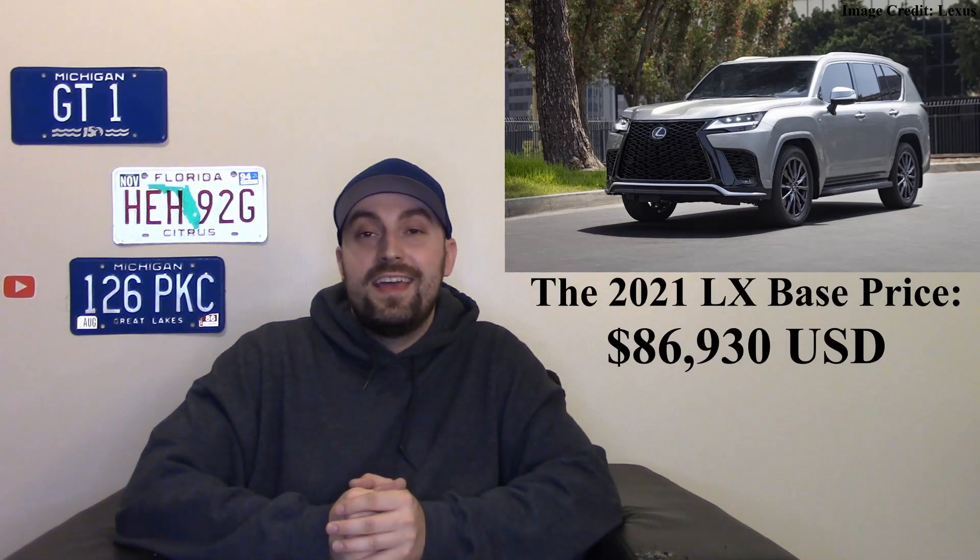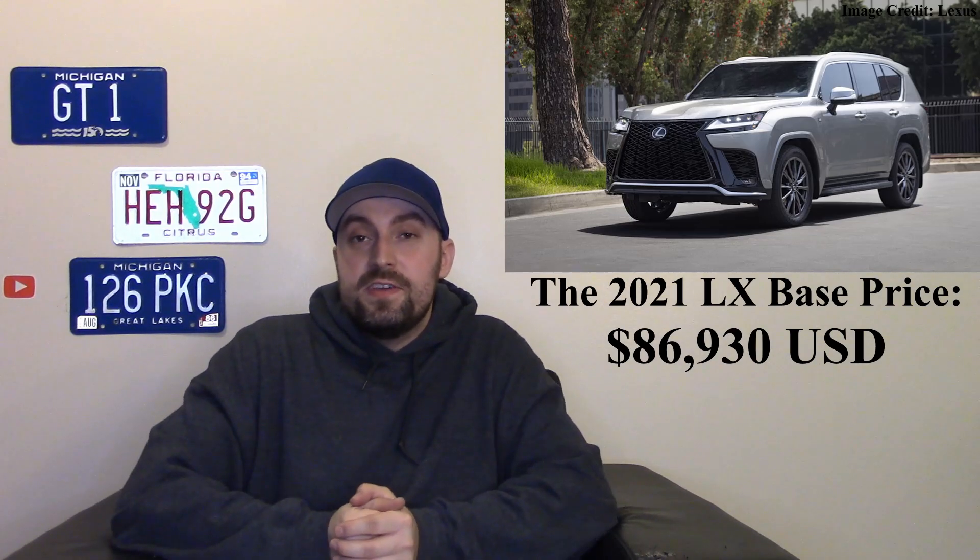If the grille were just a little bit smaller this could be a knockout seller for them. This vehicle is probably going to be over $90,000 — the current one is around $87,000. It's a premium, luxurious vehicle and you want people to buy it because they feel luxurious, have all these cool features and tech, and can kind of boast about what they've got.